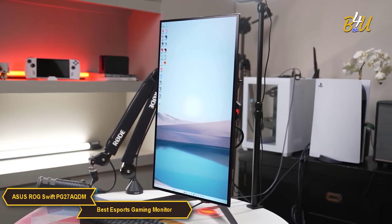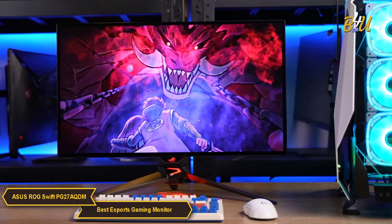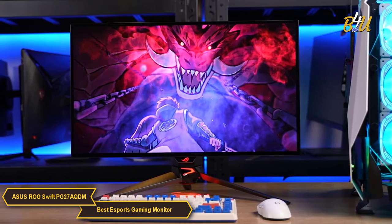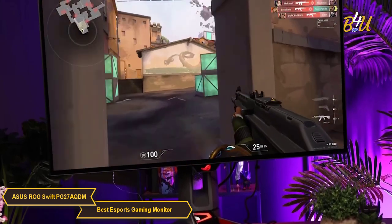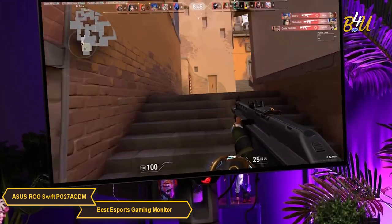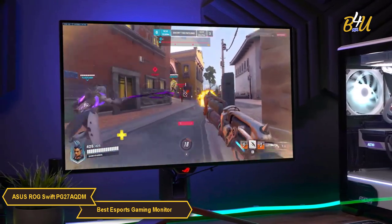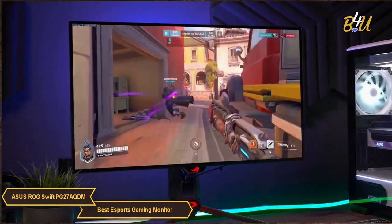The Asus ROG Swift PG27AQDM is a well-rounded monitor that excels in both performance and visual quality. It caters to the needs of competitive gamers with its fast refresh rate, minimal response time, and eye care technology, all while providing a visually stunning gaming experience. Its design is both stylish and ergonomic, making it a solid choice for serious gamers looking for a monitor that can keep up with the intensity of esports gaming.